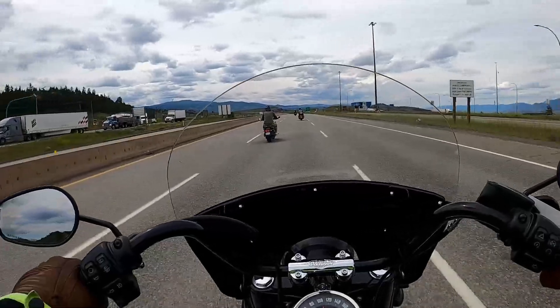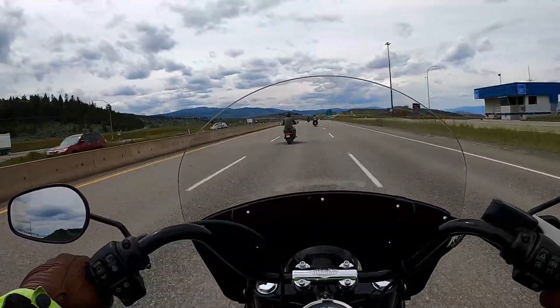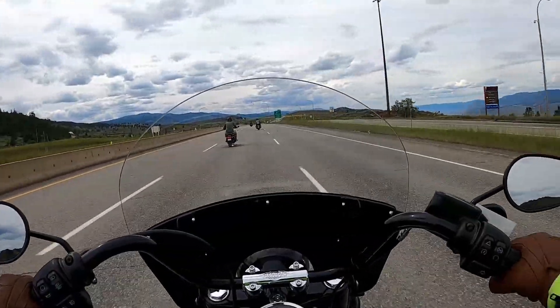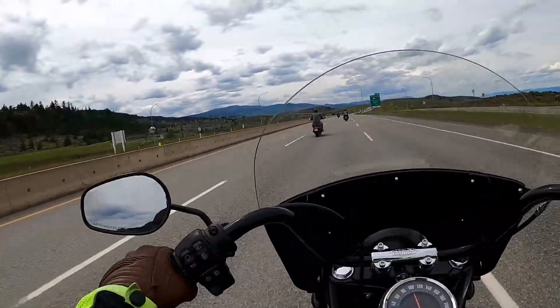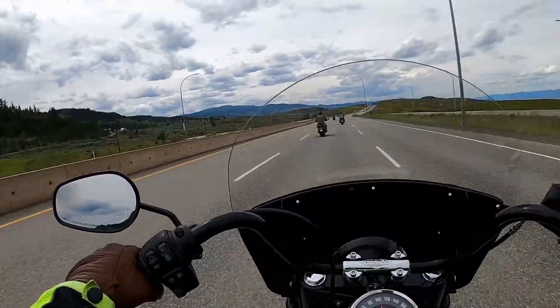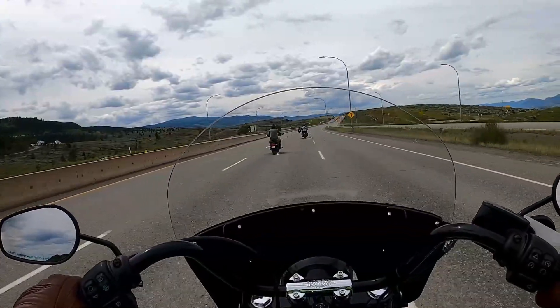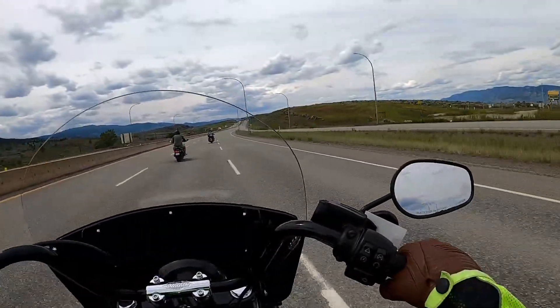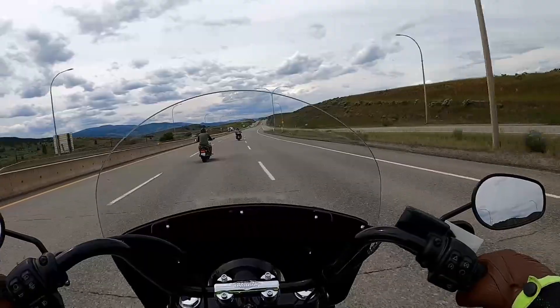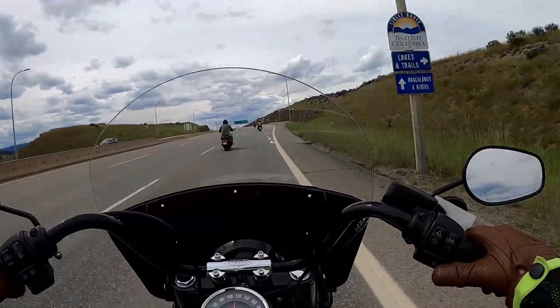It's a Softail, so it's got the mono shock in the back there. And I gotta say the Softail, even with the stock suspension, does have a much nicer ride than the big touring bikes. Pulls good at speed, nice torque.